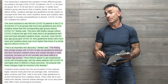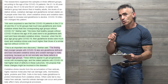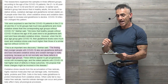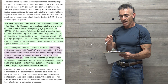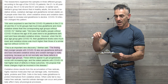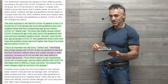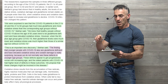The researchers stated: 'We are surprised to see that COVID-19 patients in the 21–40 and 41–60 age ranges had much less glutathione and more oxidative stress than the corresponding age groups without COVID-19.' They already knew that healthy people without COVID-19 above age 60 tend to be glutathione deficient and have elevated oxidative stress. But when the 60+ age group gets COVID-19, glutathione levels were much lower and oxidative stress much higher than those of similar age without COVID-19.